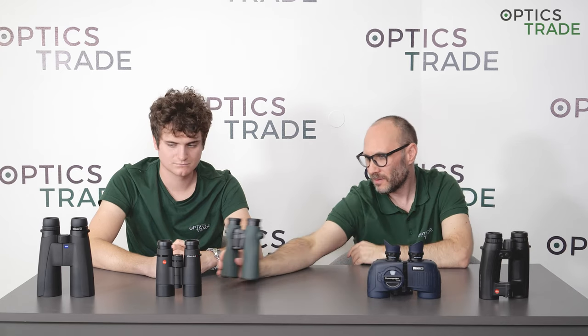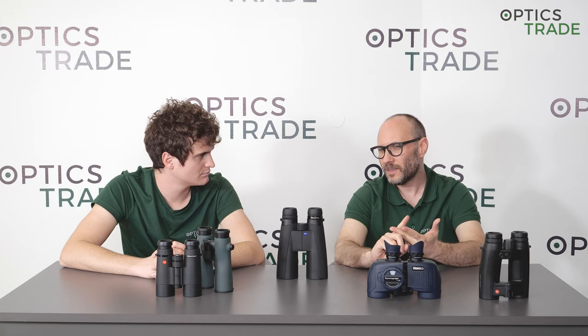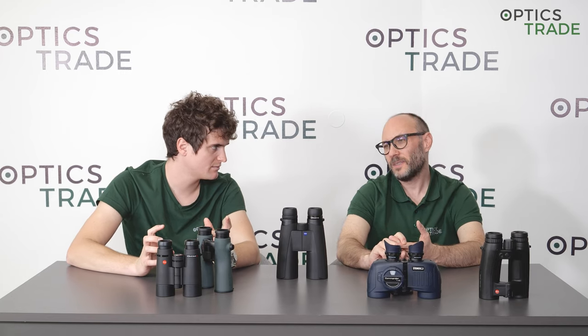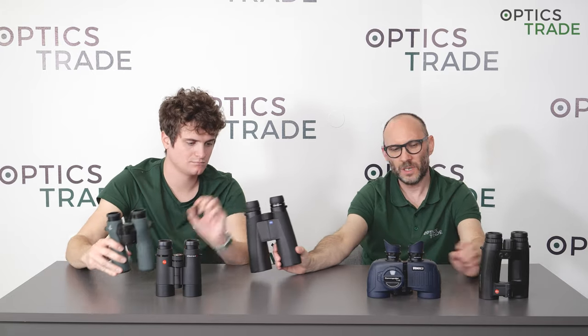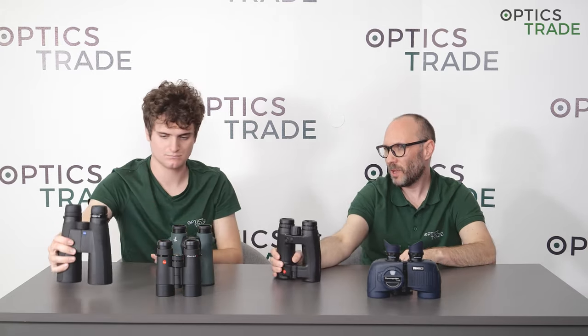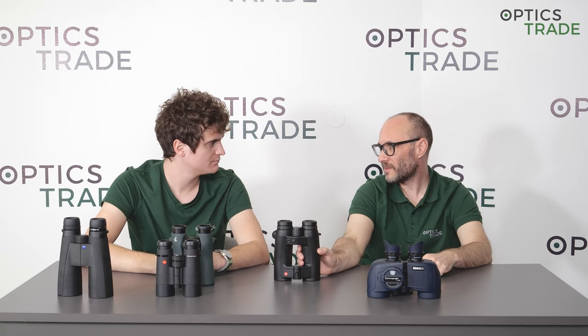Then you have prism types like the Abbe-Koenig, which is really expensive to produce. Only a few manufacturers make Abbe-Koenig prisms — Zeiss is normally the most famous, and Doctor was also very famous when they still existed, now it's Noblex. Swarovski uses it in the SLC, and the Zeiss Victory Phteron is also Abbe-Koenig. All of them are really expensive binoculars. And then there's the Perger Poro from Leica — a special type of Poro prism, very unique and very expensive to produce because it's not standardized.